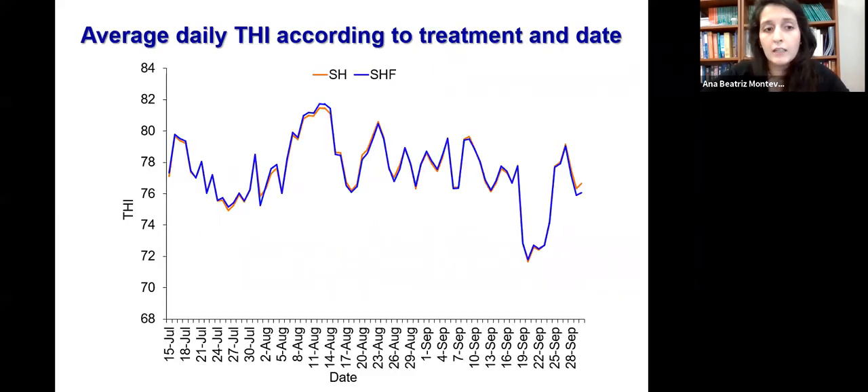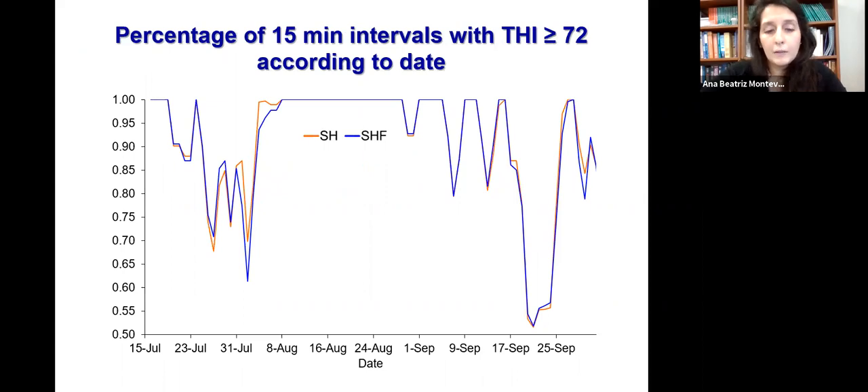This is the THI data we calculated from the HOBO devices. As we can see, the THI for both treatments was very similar during the entire period. Throughout the experiment, we stayed above a THI of 68, which is the defined heat stress threshold for cows. The percentage of 15-minute intervals with THI higher than or equal to 72 was also very similar for both treatments, and we spent most of our time at THI ≥ 72.